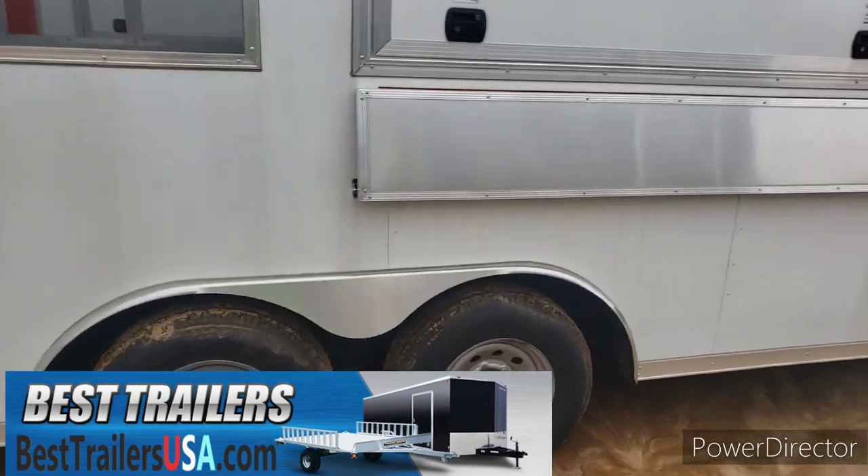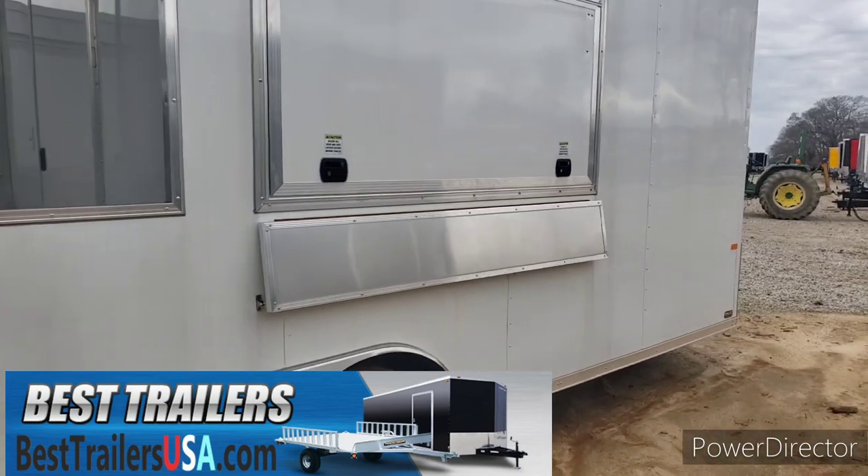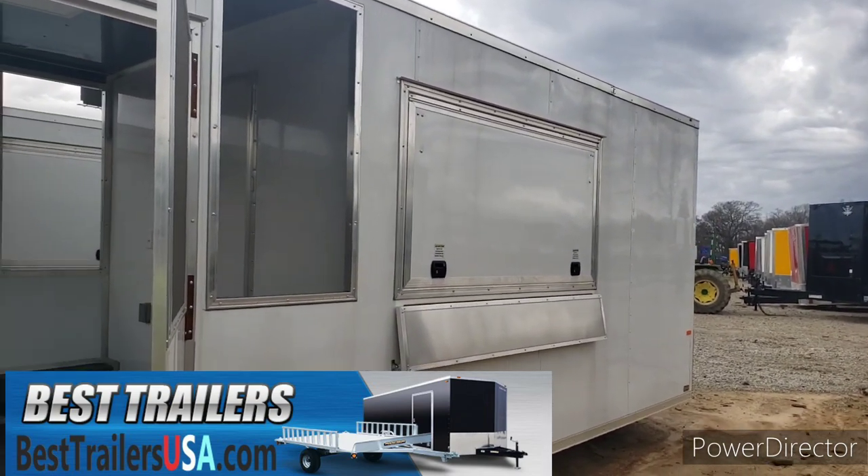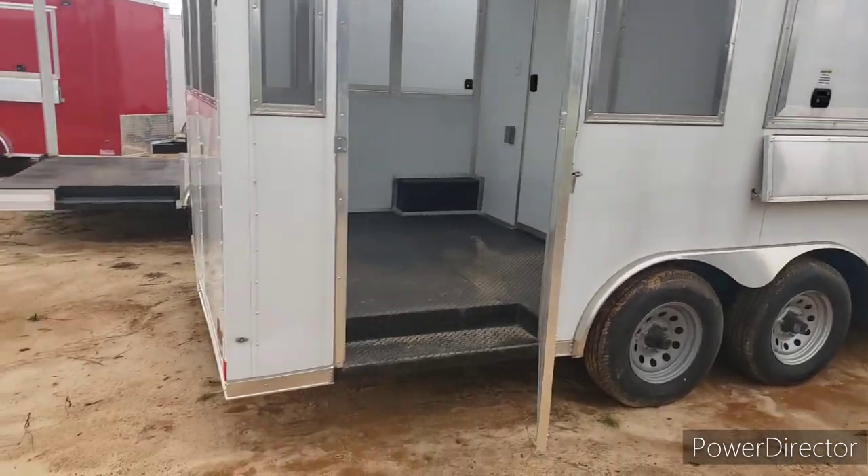It has two 5,200-pound axles, a serving shelf outside the window, and a three-by-six concession window on this one.